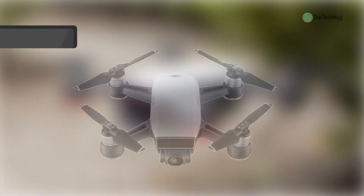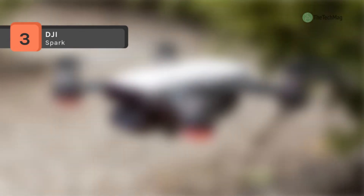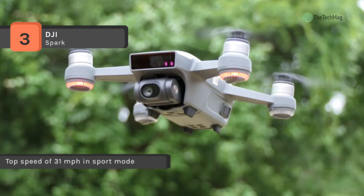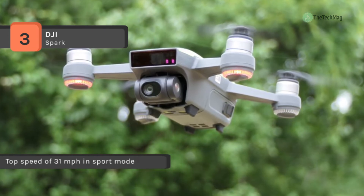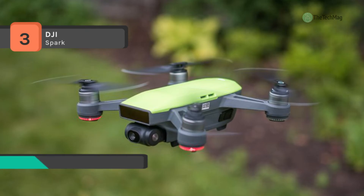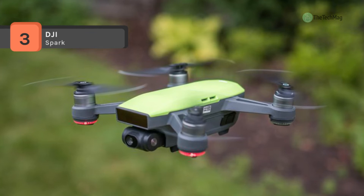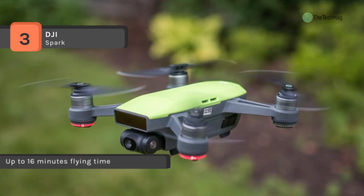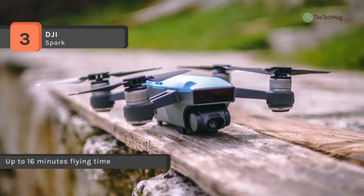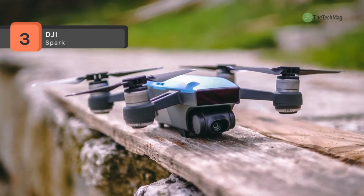The DJI Spark offers quick launch with FaceAware — Spark lifts off from your hand by recognizing your face. It takes off and hovers in place within seconds of powering on. You can take amazing aerial photos using just hand gestures without a remote controller or mobile device. The intelligent flight modes and intuitive controls help you create cinematic aerial video with only a few taps of your finger. It supports the DJI Go 4 app, which features automatic editing templates and an array of filters, and quickly edits videos and shares them straight to social media.